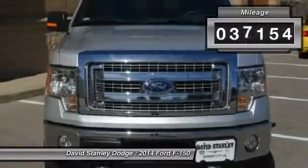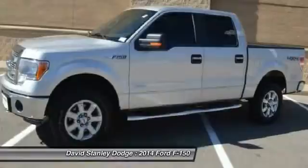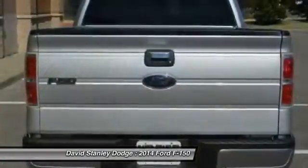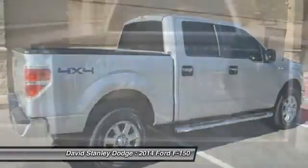This vehicle has less than 40,000 miles. Here are some of this vehicle's great options: traction control, dual airbags, power steering, front air conditioning, four-wheel disc brakes, and power windows.